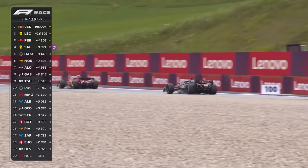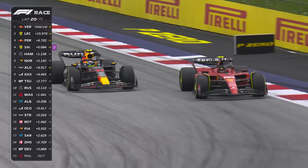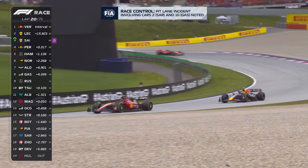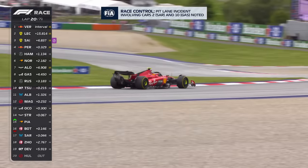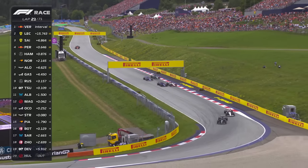Sainz fights by as he tries to get past Perez next. Fresher tyres for the Ferrari, old tyres for the Red Bull. Sainz is driving like we haven't seen since he won the British Grand Prix a year ago — around the outside of Perez. Absolutely brilliant, making use of those fresher tyres. He's angry and he's attacking. He's not the only one — look at this, the brawl continues behind.